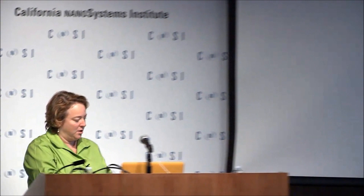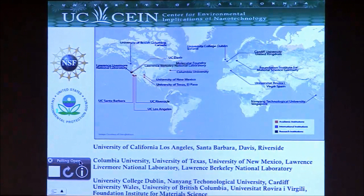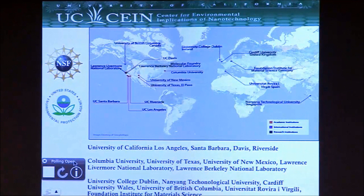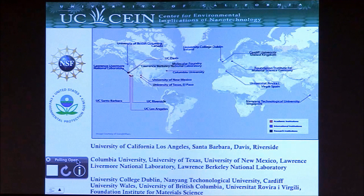The UCCEIN, which I'm referring to, is the University of California Center for Environmental Implications of Nanotechnology. It's a $25 million center funded by the National Science Foundation and the Environmental Protection Agency, the goal of which is really to try and understand the parameters that influence how nanomaterials behave in the environment and their impacts on environmental systems. It involves researchers from a number of different academic institutions across the United States and internationally. The two primary sites are UCLA and UC Santa Barbara, but we have strong presence at a number of institutions.